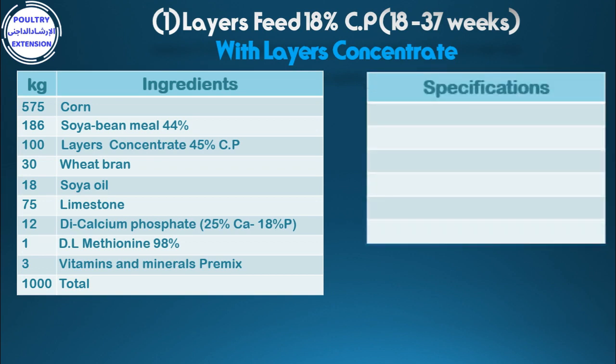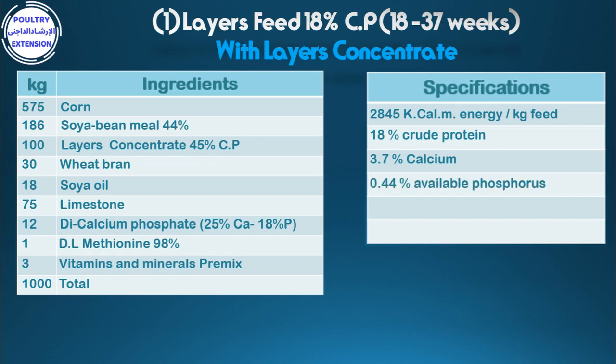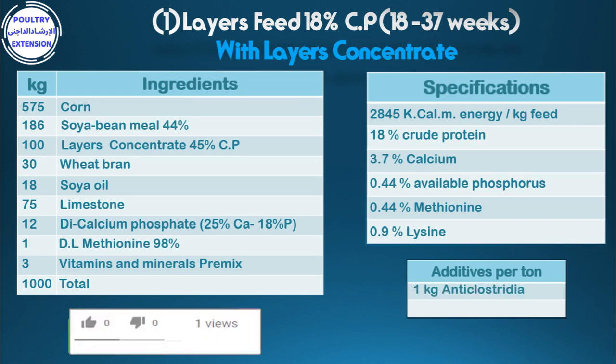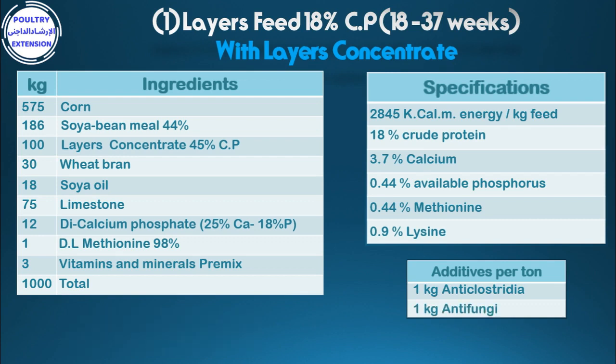Specifications of the diet: 2,845 kcal metabolizable energy per kg feed, 18% crude protein, 3.7% calcium, 0.44% available phosphorus. Additives per tonne: 1 kg anti-Clostridia, 1 kg anti-fungi. If soya oil is not available, you can use another vegetable oil.